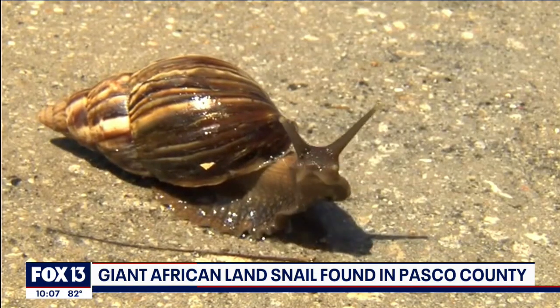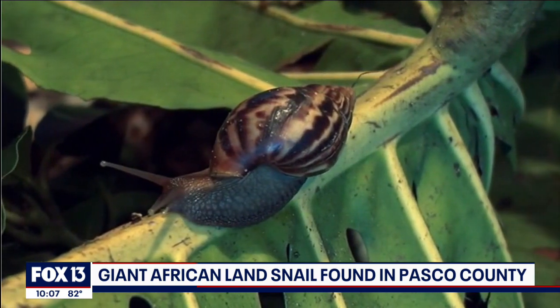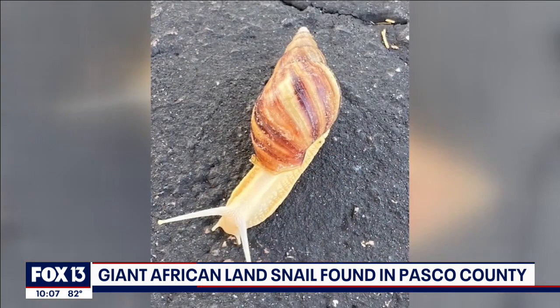They're going to damage your house. They'll chew through your plants. They could even make you sick. They are giant African land snails — one of the most damaging snails in the world — and somehow they're in Florida.